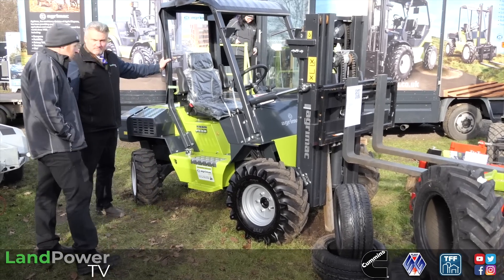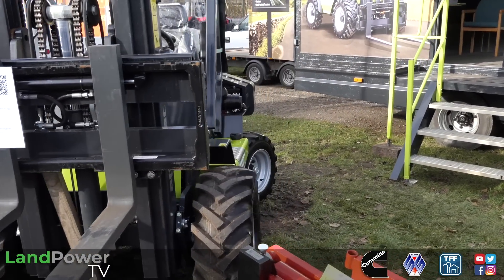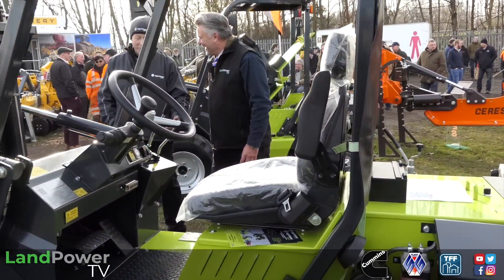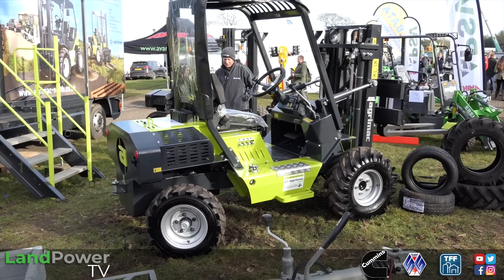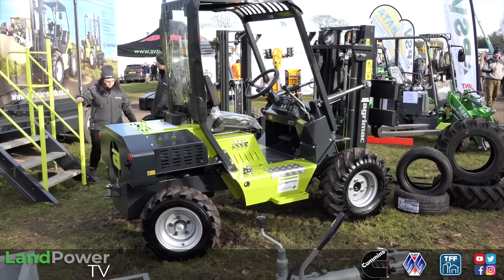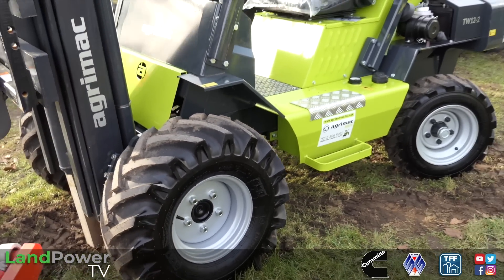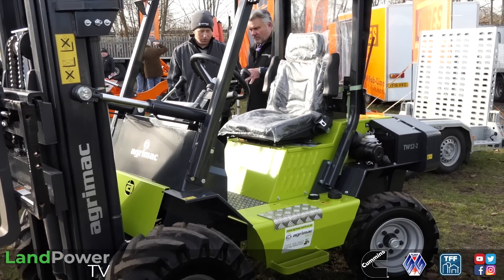Today we've got this AgriMac product here - this is our opening product, the TW12. This particular one is two-wheel drive, though it's available in four-wheel drive. Even the two-wheel drive is rough terrain and will go across most grassland. It's got a Kubota three-cylinder, 18.5 kilowatt engine. It's a pure hydrostatic drive - a hydrostatic pump driving wheel motors. This is the two-wheel drive, so wheel motors are at the front. If you have the four-wheel drive, it just adds wheel motors at the back - and you can actually convert a two-wheel drive to four-wheel drive pretty easily, just buying the hydraulic pumps to bolt onto the back axle.